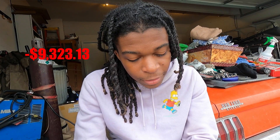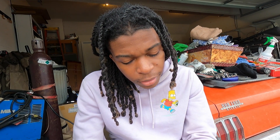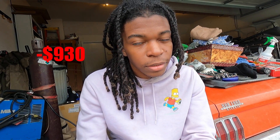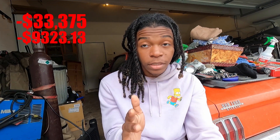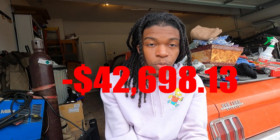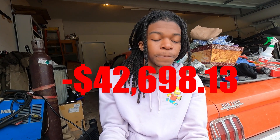So the total for this period for the FRS is $9,323.13 — yeah, that's a lot for all this stuff. Oh, and I didn't mention tires: $930 for tires, which is included in that total. Now adding that to the price from my last video, which was $33,375, the grand total spent on my car — not including the turbo stuff — is $42,698.13. Yeah, it's definitely a lot when it comes to this car stuff.